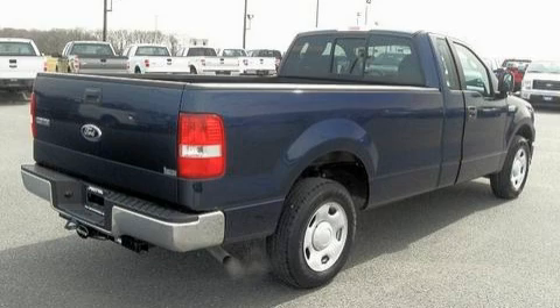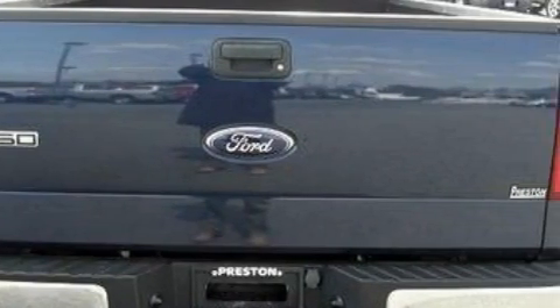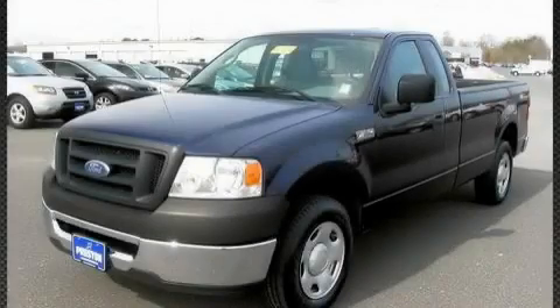This truck's powertrain includes a 4.2-liter six-cylinder engine and a four-speed automatic transmission. This truck won't last long at this price. Call and arrange a test drive now.